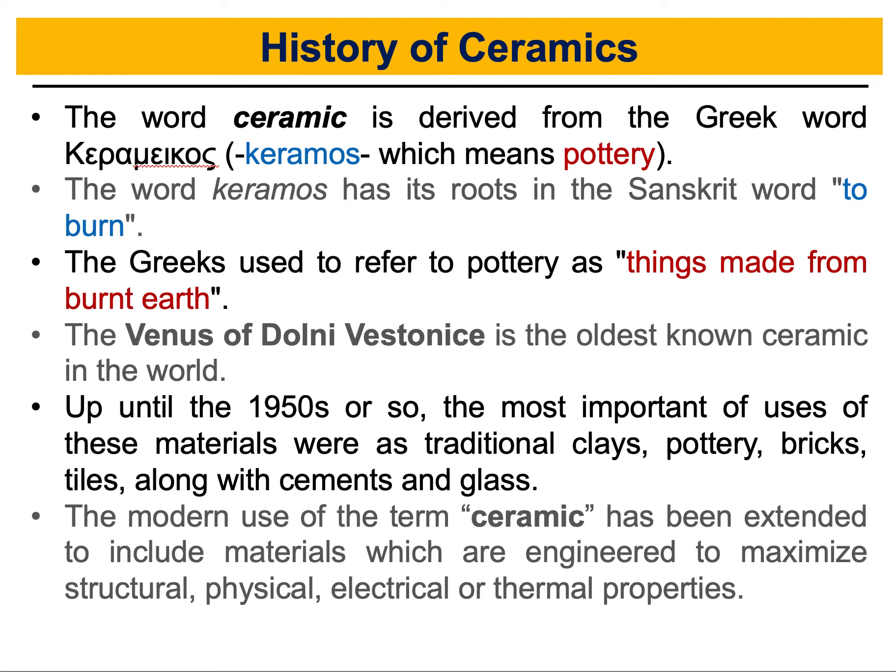Nowadays we have a lot of new applications for ceramics. The modern uses of ceramics have been extended to include materials used in engineering to maximize structural, physical, electrical, or thermal properties. Because of their distinct properties, we would like to utilize ceramics in different applications — from structural engineering to mechanical engineering to biomedical engineering and medicine. We are going to talk more about this as we move forward in this series of videos.